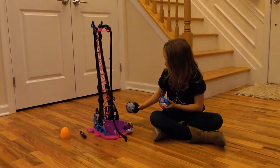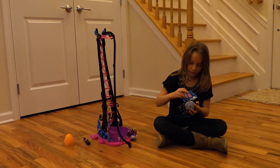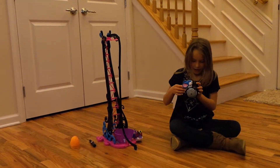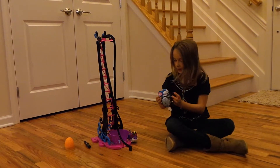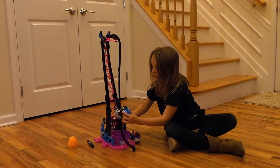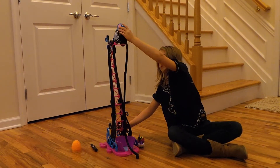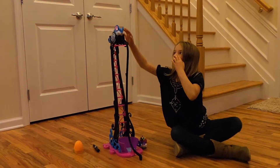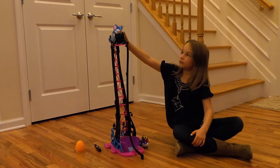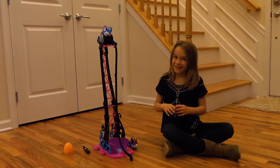So I have the stunt pet and I'm going to put it on the wheel. Now I'm going to put it up on the track and I'm going to click the back button and you're going to see what it can do. It's a little scared.